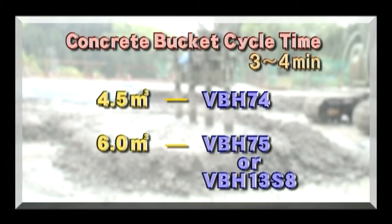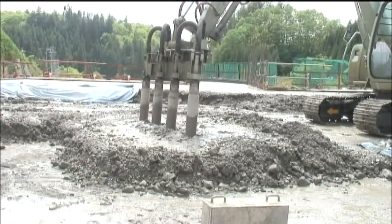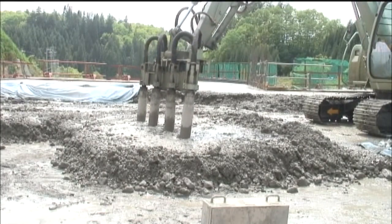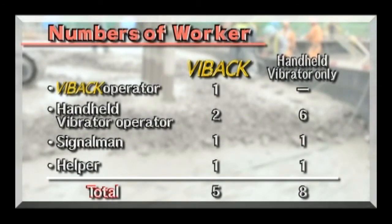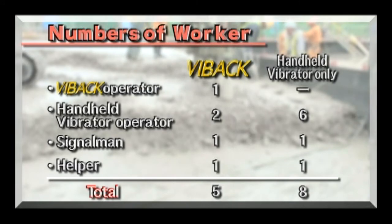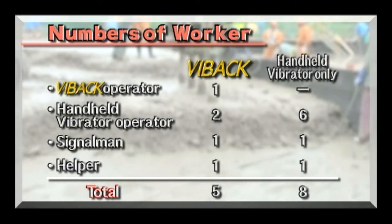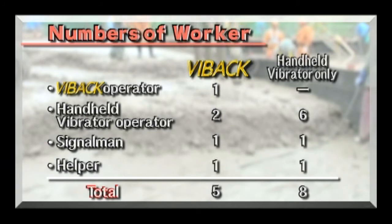So you can choose the Vibac that is best for your needs from many different models available. You will be surprised to discover the cost savings by using our Vibac. Here you see an example at a dam using a 4.5 cubic meter bucket with a 3-minute cycle covering a one-block area of 15 by 20 meters. One area uses 6 men working the vibrators by hand. The other area uses a VBH-73-EH model Vibac, with manual vibrators being used for corner jobs. By using the Vibac, the labor costs of 3 men can be saved.